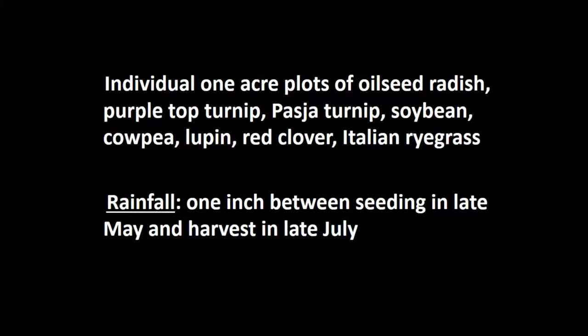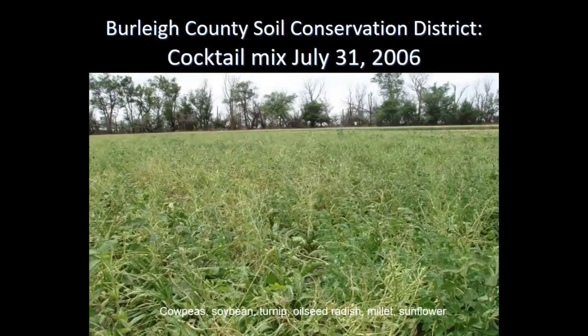The oilseed radish monoculture — and all the other monocultures — showed barely any growth by end of July 2006. All the plots were harvested and weighed with protein and energy analyses in a properly conducted trial. But on that same day, 31st of July 2006, where there was a multi-species cover of cowpeas, soybean, turnip, oilseed radish, millet, and sunflower — the plants showed no evidence of moisture stress even though they'd only received one inch of rain. All the monocultures had failed. What was it about the diversity that enabled those plants to survive?